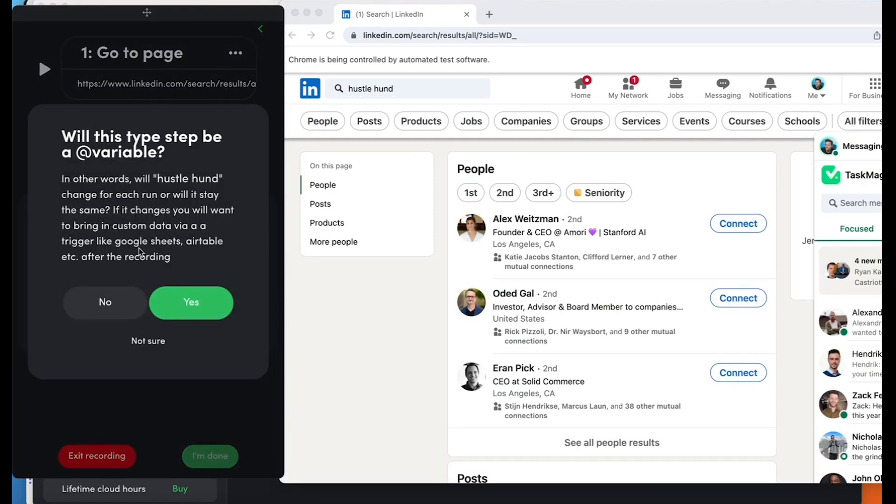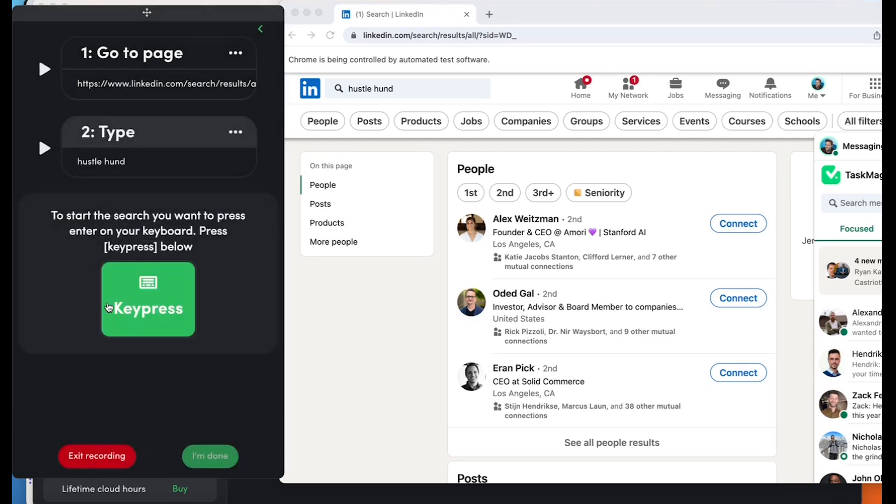It coaches you here: is this going to be a variable? Is this thing you typed in the search box going to change every time? It says: will hustle fund change for each run or will it stay the same? If it changes, you will want to bring in some custom data via trigger or Google Sheets. Normally people are like, no, I'm going to search for this every time, so it's going to be no. Oh my God, it gives me my next step.